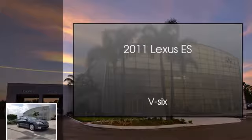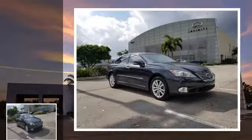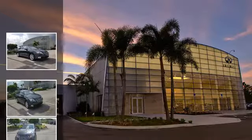This is a 2011 Lexus ES. This four-door sedan has an automatic transmission and a V6.